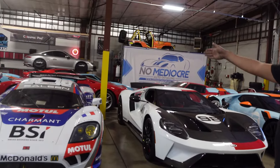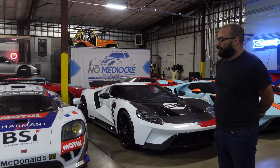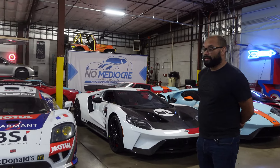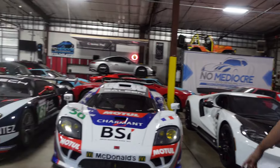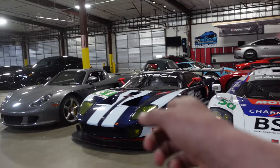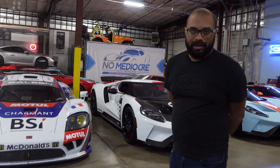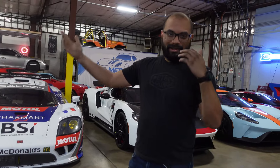The Saleen S7R right here won Le Mans in 2010, and also won at Silverstone and a few other races that year. These two cars actually competed against each other. The Ford GT was the first all-female team to compete at Le Mans. Unfortunately, due to mechanical issues they weren't able to finish — but that's racing, sometimes you survive and sometimes you don't.